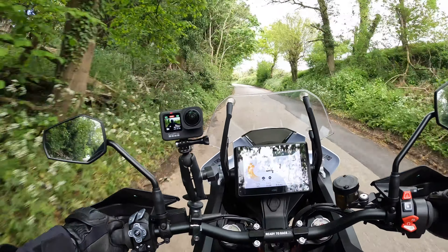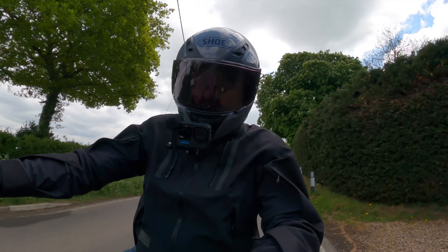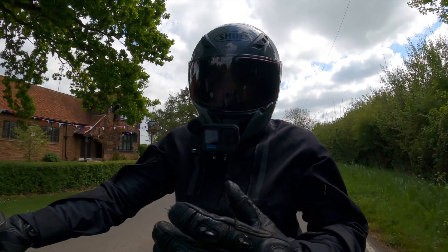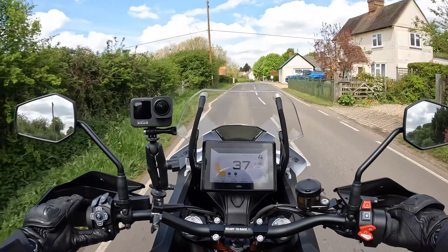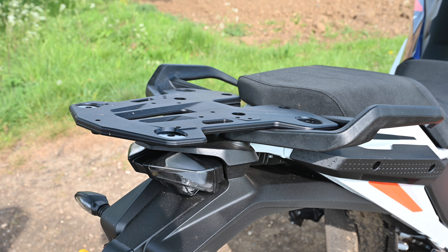221 kilos dry, which for a bike with a 1300cc V-twin in it is not bad at all. It has that saddlebag tank — a big 23-litre tank — but it drops down low at the sides, keeping the centre of gravity low. That makes a difference because this bike, compared to some of the other big adventure bikes I've ridden, does feel better balanced and doesn't feel as top heavy. You really notice that when you go off-road.